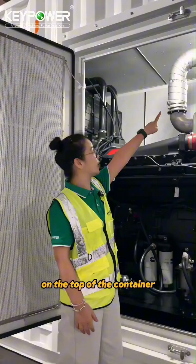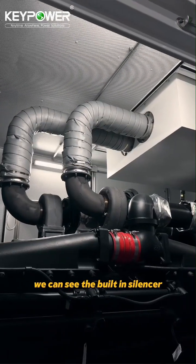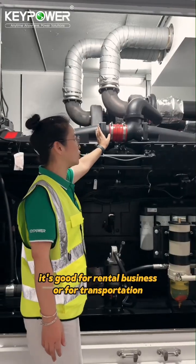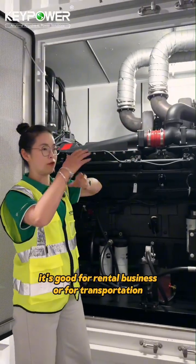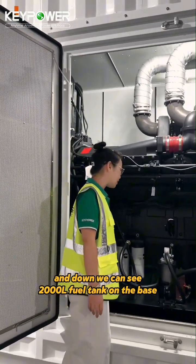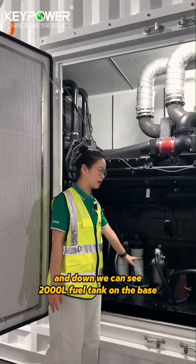On the top of the container we can see the built-in silencer with fully protected pipes. This is good for rental business transportation, and down below we can see a 2000-liter fuel tank on the base.